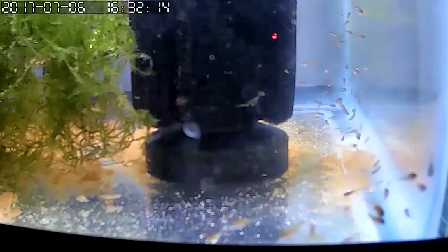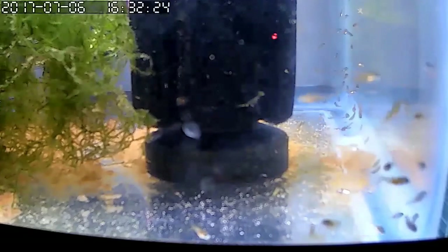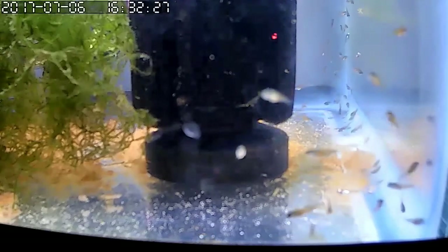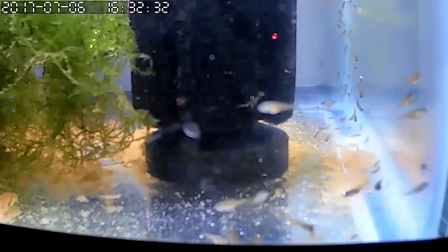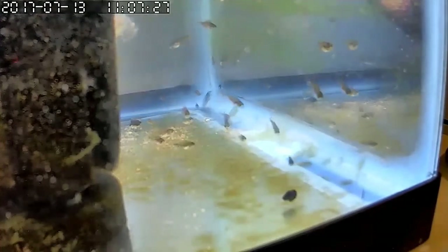I'm still looking to get a culture of micro worms. If anybody's got something they could send me — I know they don't do well in the heat, so I'm in Western South Carolina. If you're local enough — like Atlanta or Charlotte — where we could mail it and get it within two days, that might work out.